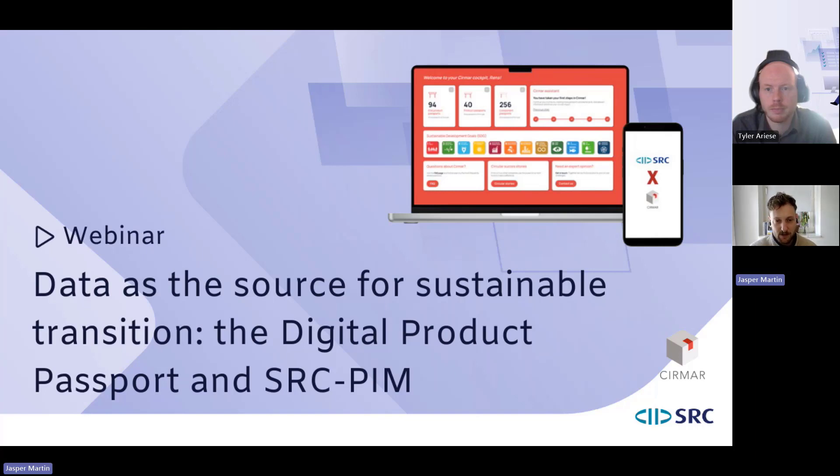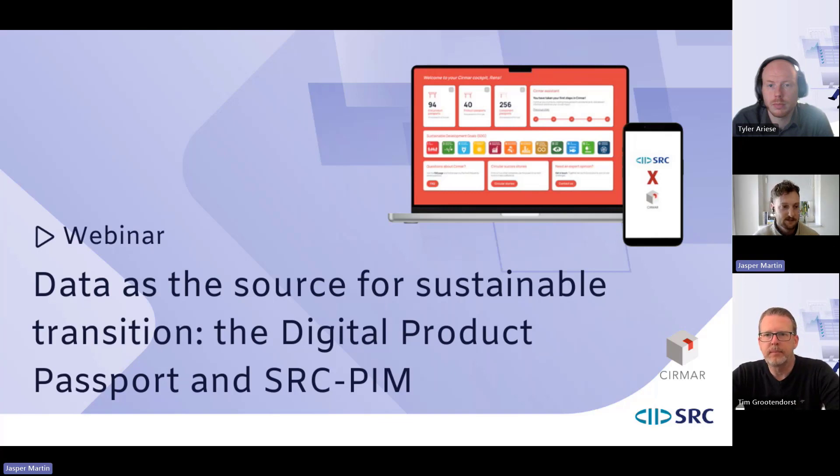Welcome to this joint webinar by SRC and Cirmar. You'll get to learn about what we do individually as companies, but more importantly what we are developing and working on together — how our customers use data as a source for sustainable transition. We'll be speaking extensively about digital product passports and SRC PIM.